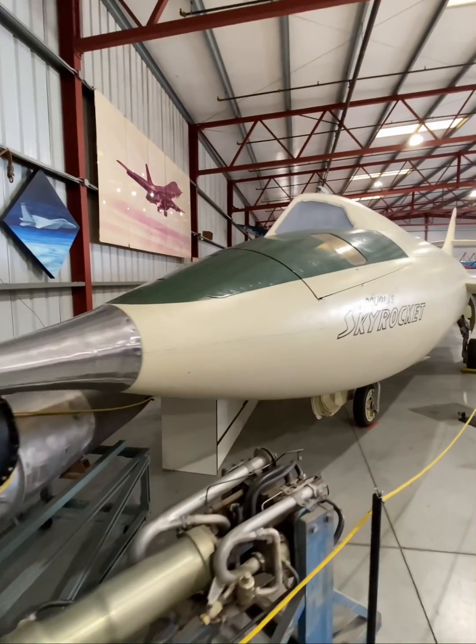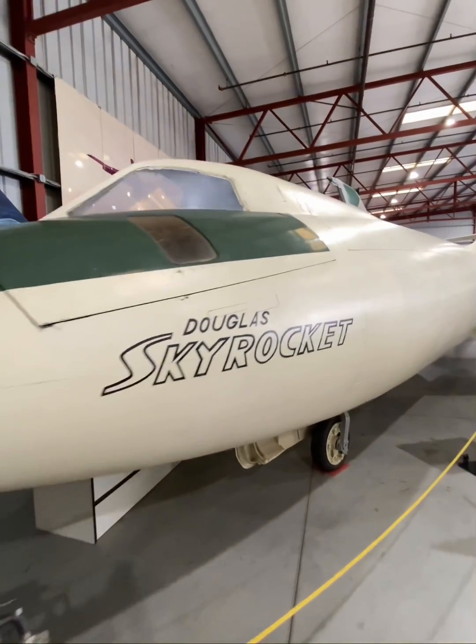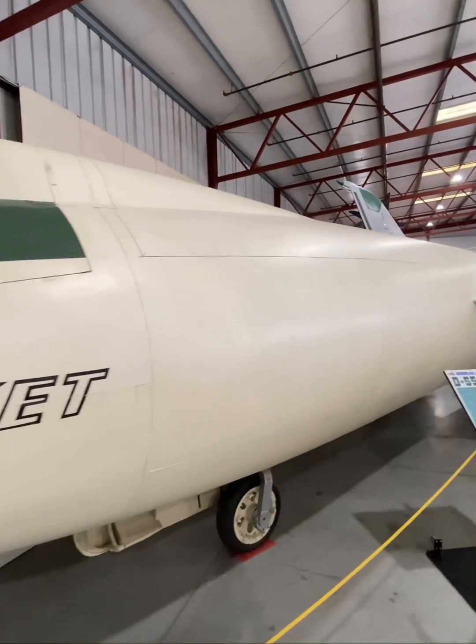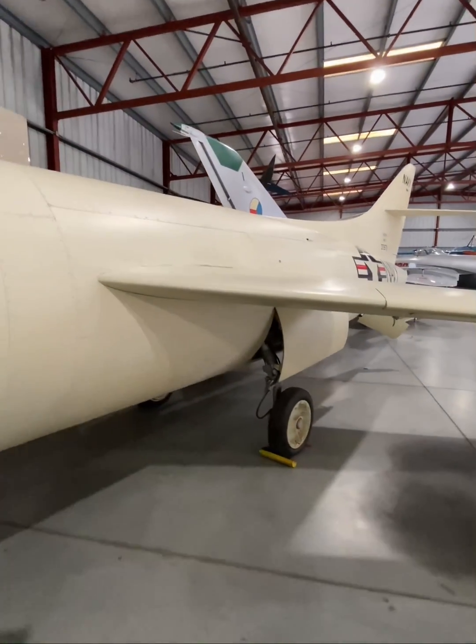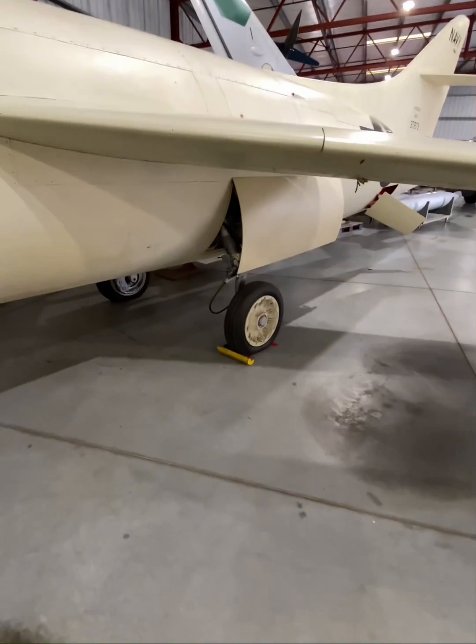This right here was a critically important experimental high-speed research aircraft. Built by Douglas Aircraft, the D-558-2 Skyrocket was part two of a three-phase program for studying transonic and supersonic flight.